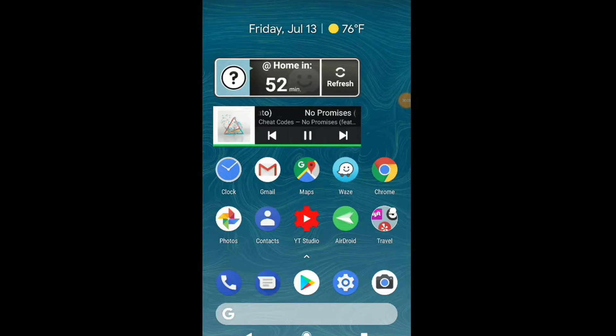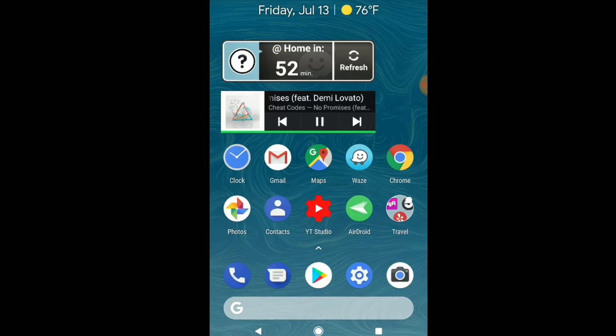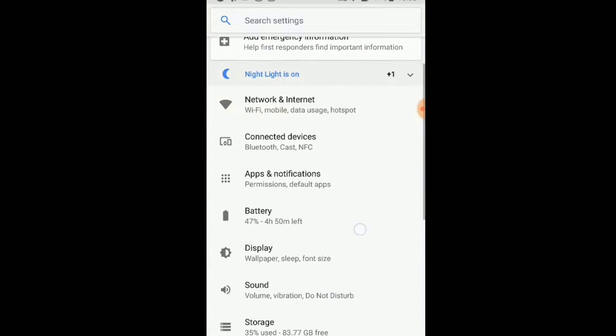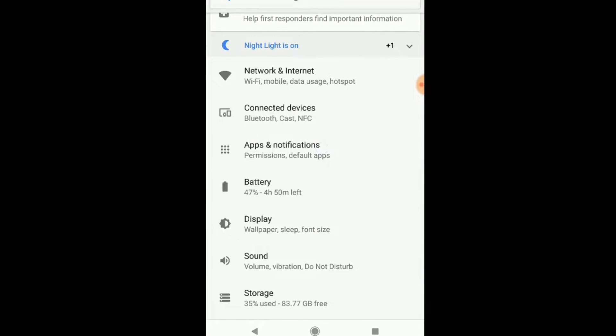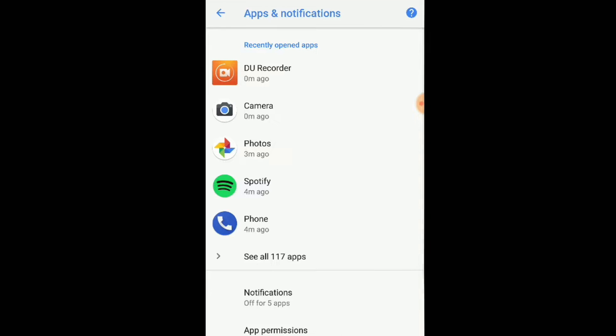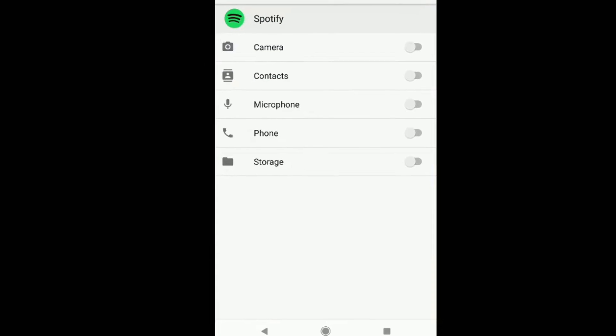Here we are on my Android device. You can hear I've got some music playing, but I still don't have anything on my display. So what we're going to do is access settings. From the main settings page, we're going to tap on Apps and Notifications. Notice that Spotify is one of my recently opened apps, so let's tap on Spotify. From within the Spotify section, we need to tap on Permissions, and you'll notice that right now it says there are no permissions granted. So let's tap on Permissions.